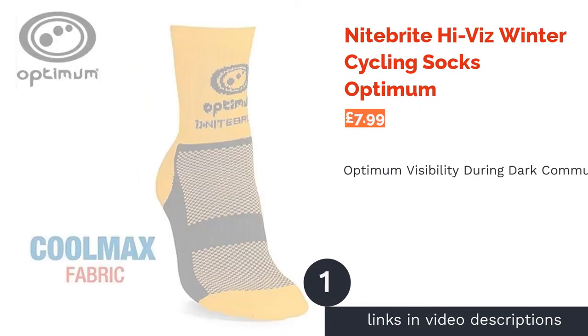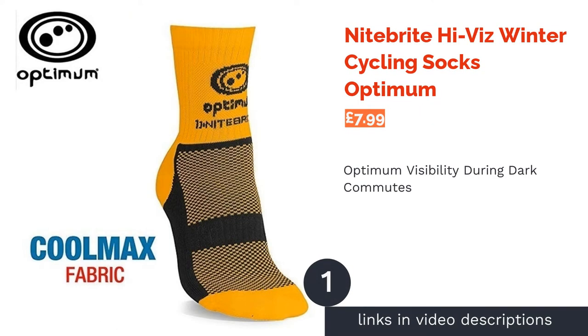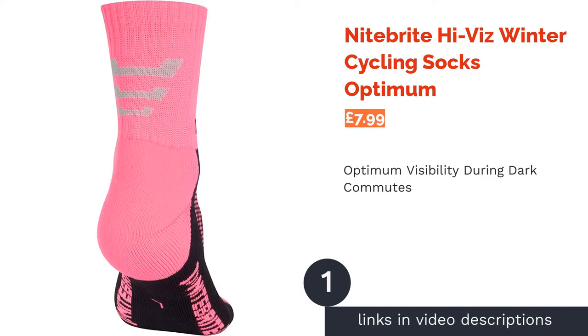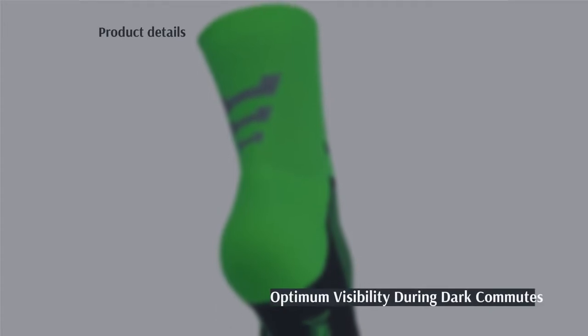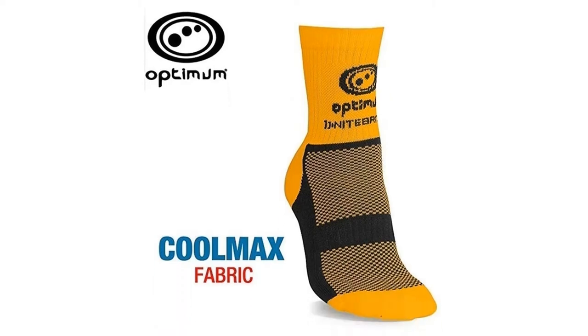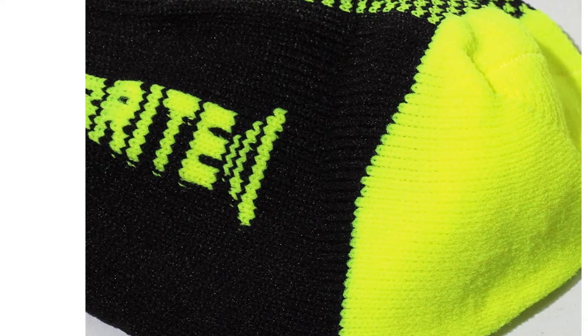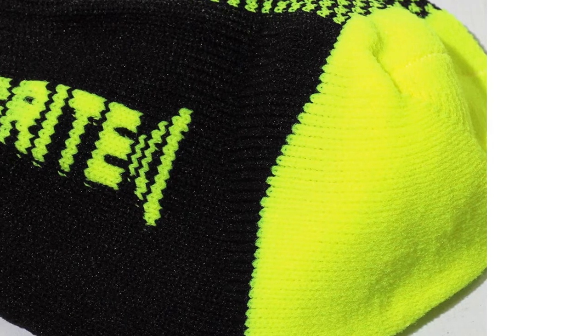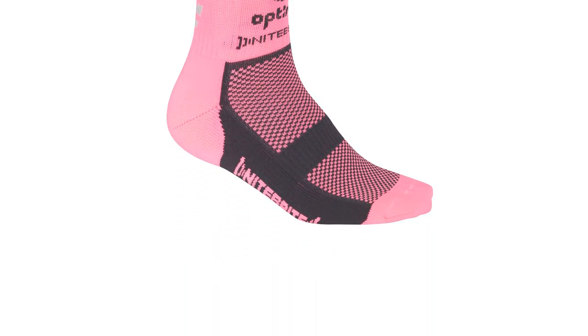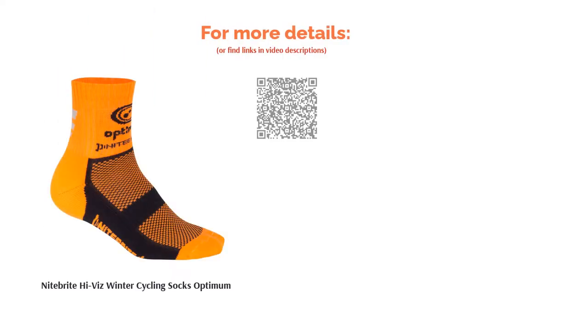The first product on our list is Nightbrite Hi-Vis Winter Cycling Socks by Optimum. Commuting on a dark December morning or just a fan of a bold and bright cycling kit? These fluorescent neon socks are sure to get you noticed on the road, available in five Hi-Vis colors that include reflective stripes on the cuff. Made from antibacterial Coolmax fabric for moisture-wicking breathability, they're very fluffy, soft, and low-priced. There aren't any reinforcements or other extras, and they are a little on the short side, so they're probably best worn on milder winter days.